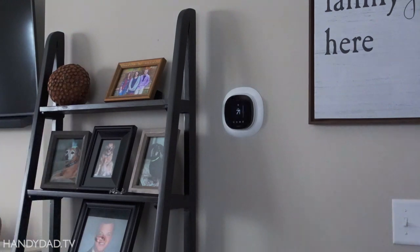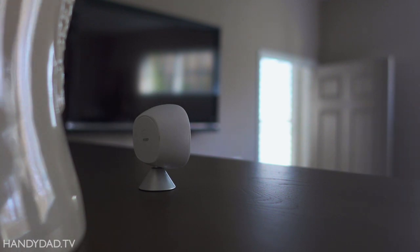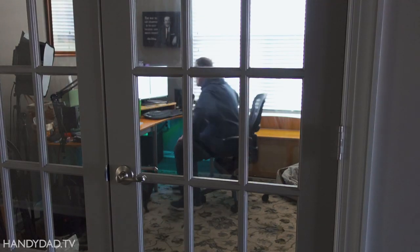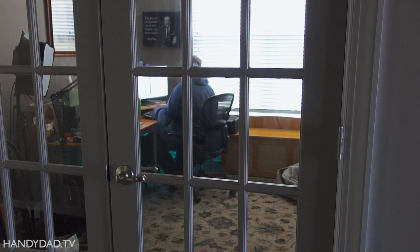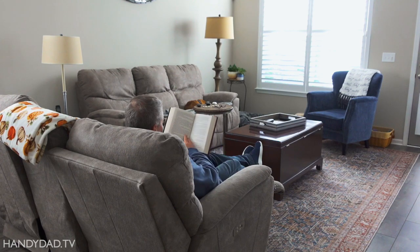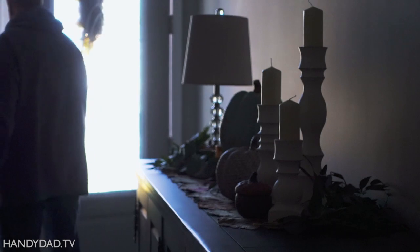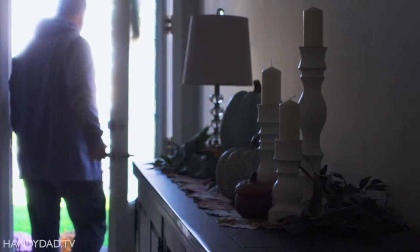Ecobee smart thermostats and smart sensors monitor the temperature and motion as people move throughout the house. They work together to maintain the perfect temperature wherever people are working, playing, or relaxing. With the help of the app on the family's smartphones, Ecobee also knows when the house is empty, so it can save energy when no one is home.